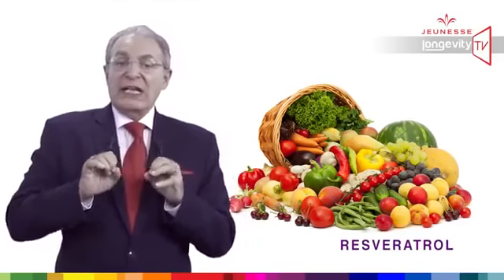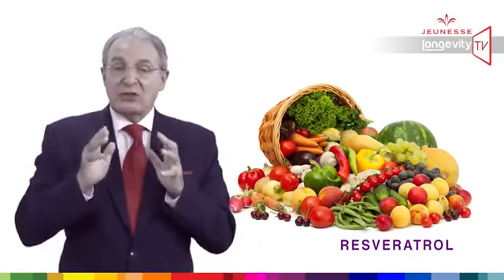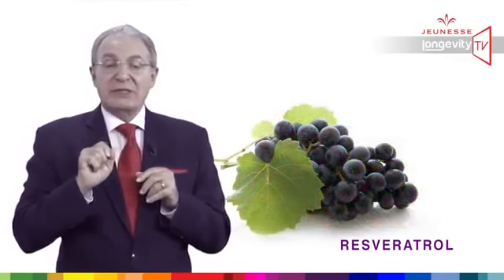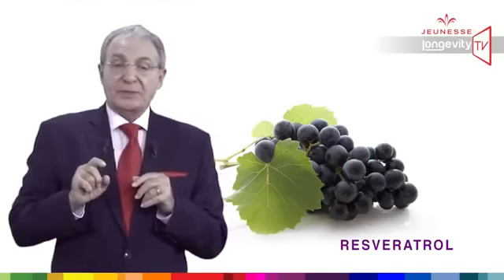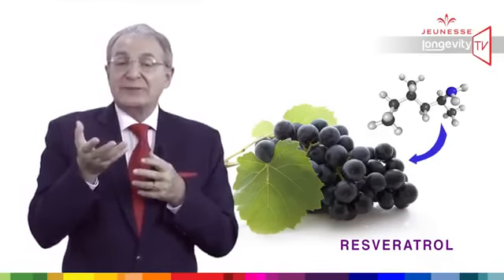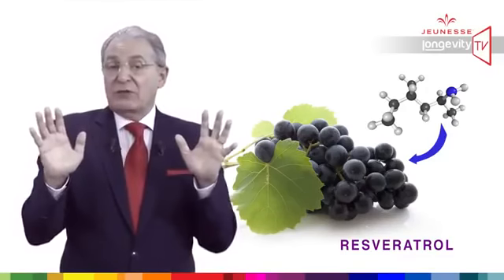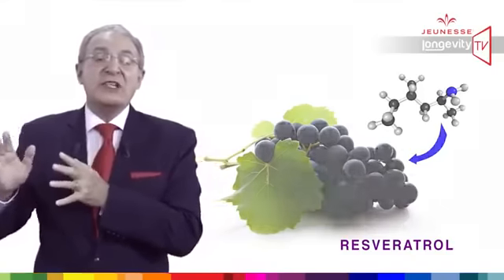Resveratrol is one of those molecules found in high concentration in the skin of red grapes, and it's playing a major role in longevity. Those molecules can activate the sirtuin gene in the absence of calorie restriction to help repair genes and then increase longevity.